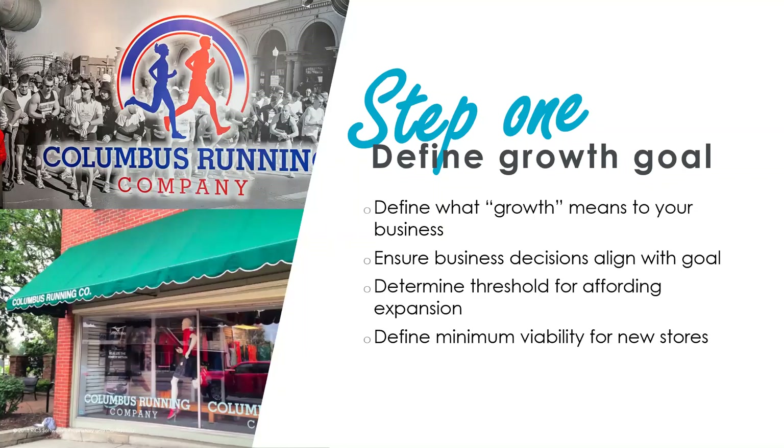When it comes to minimum viability, we usually do a three-year projection — a kind of what-we-think-it'll-be plus a worst-case scenario. We take into account inventory levels, and probably the biggest and one of the hardest to account for is staffing: how new spots will affect current staffing as well as how much manpower we'll need for the new spot.